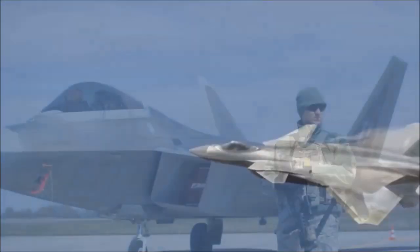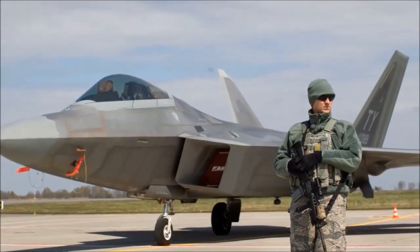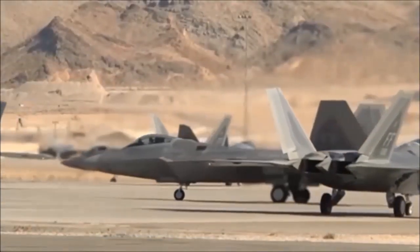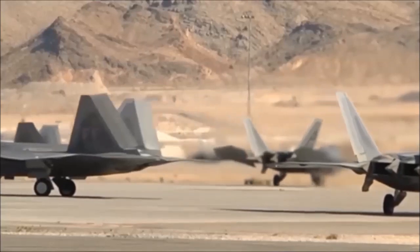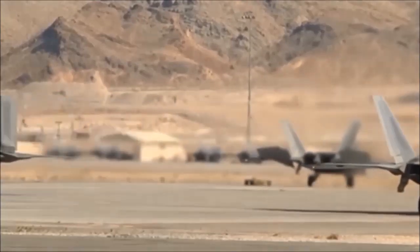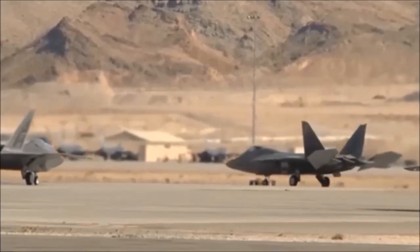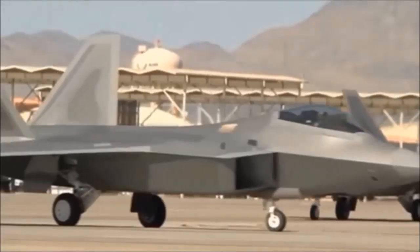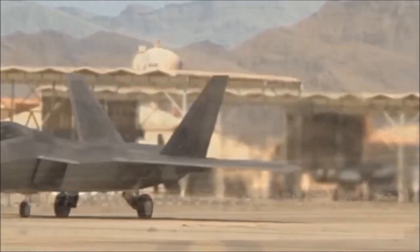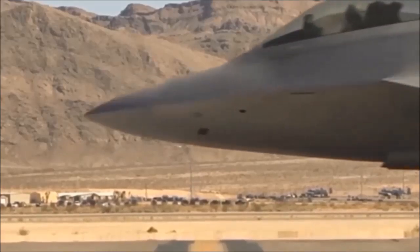By the time the US Raptors have all been equipped with the new 180 km range AIM-120D air-to-air missiles, the J-20 is likely to have already begun to operate the new ramjet-powered variants of the PL-21 and PL-12D air-to-air missiles with higher speeds. Manoeuvrability and range is estimated at 200–400 km. The pace at which the Chinese fighter's capabilities are improving far exceeds those of the F-22.